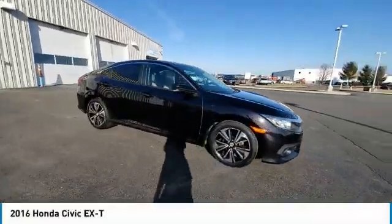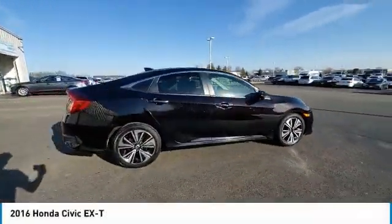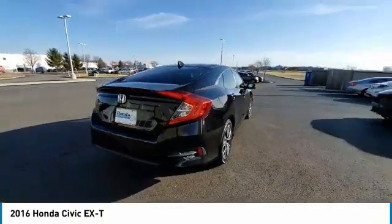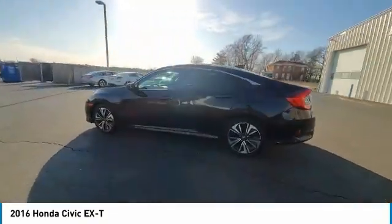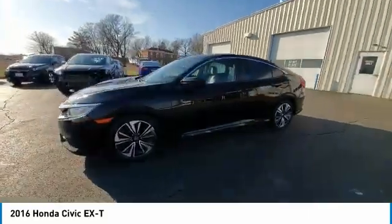Looking for the right vehicle? Check out the 2016 Honda Civic — practical, with awesome gas mileage and incredibly reliable. This vehicle has less than 60,000 miles.